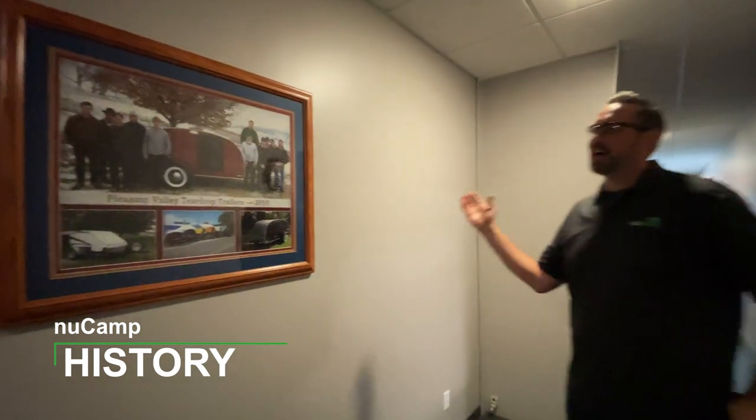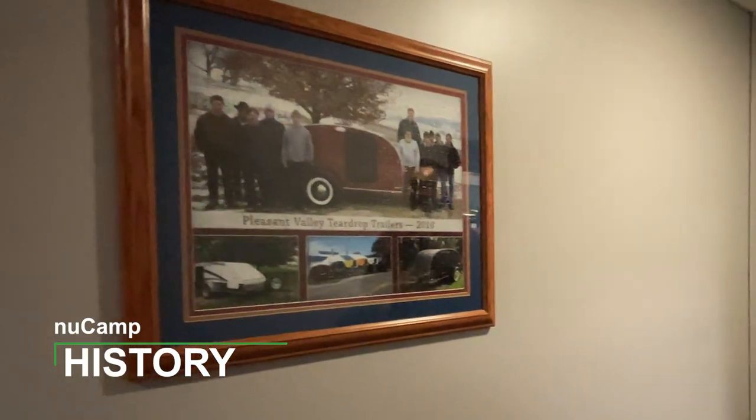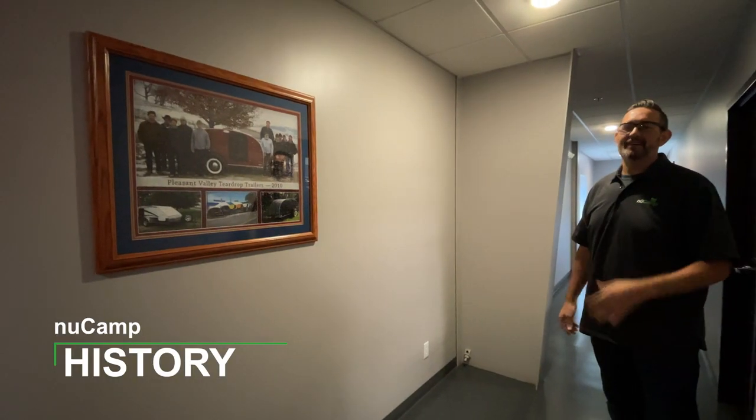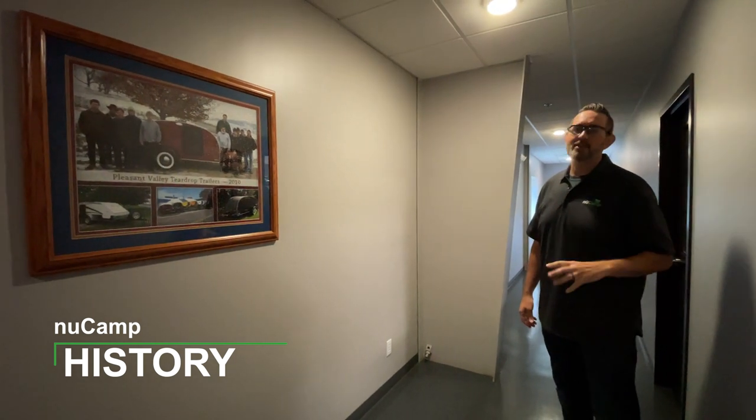This photo represents the entirety of our company in 2010 — all 12 of them. We've gone from about 12 employees to running around 175 to 180 employees right now.